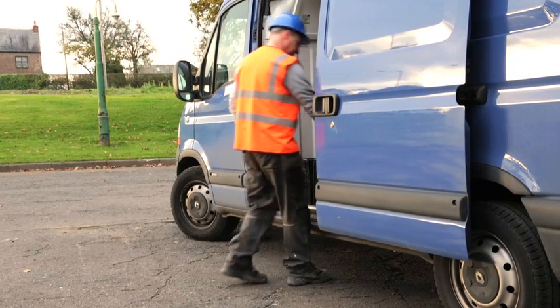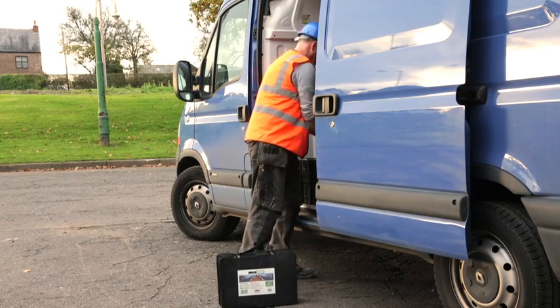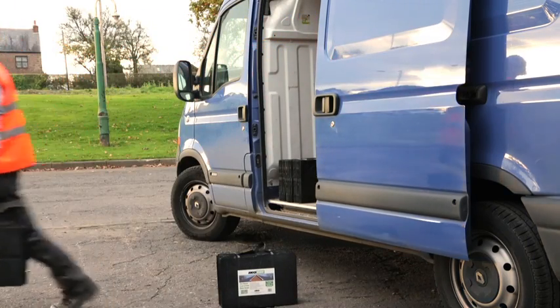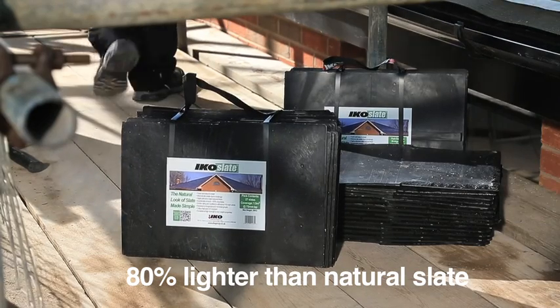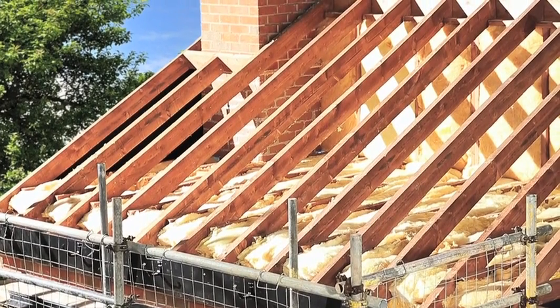IKO Slate's advanced technical specification is matched by its easy installation. Specially designed carry packs make transport to site easier than traditional pallets of roof tiles. With each IKO Slate weighing around 20% of an equivalent quarried slate, the carry packs are ideal for getting those lightweight tiles up to the roof as well.